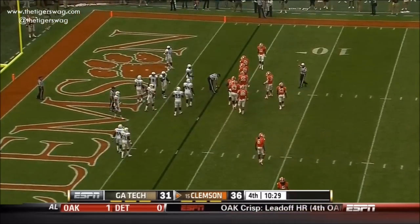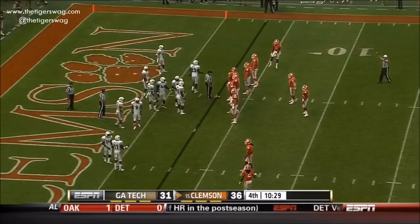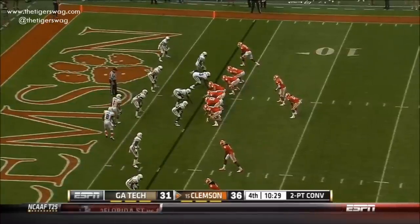A career-high 387 yards passing for Taj Boyd, and for DeAndre Hopkins, six catches for 172 yards. Now they go for two.